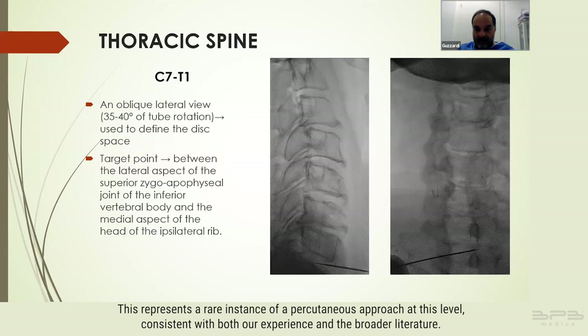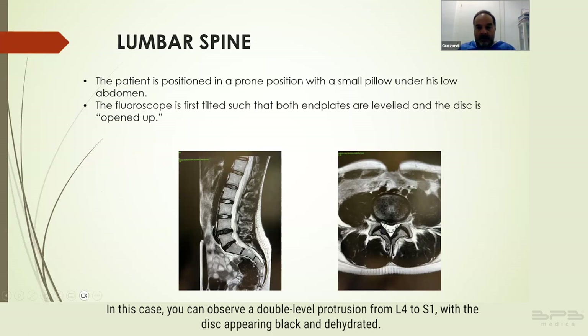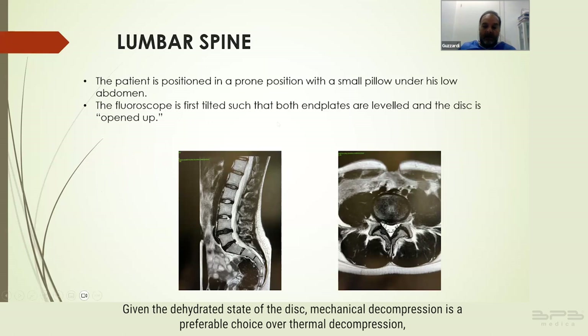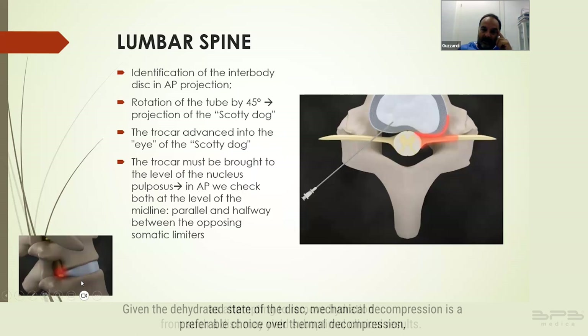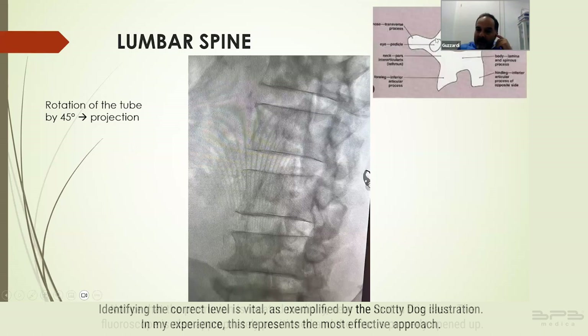Now let's shift focus to the lumbar region. In this case you can observe a double-level protrusion from L4 to S1 with the disc appearing black and dehydrated. Given the dehydrated state of the disc, mechanical decompression is a preferable choice over thermal decompression, as attempting to remove hydration from such a disc may yield suboptimal clinical results. The protrusion is located medially near the root.